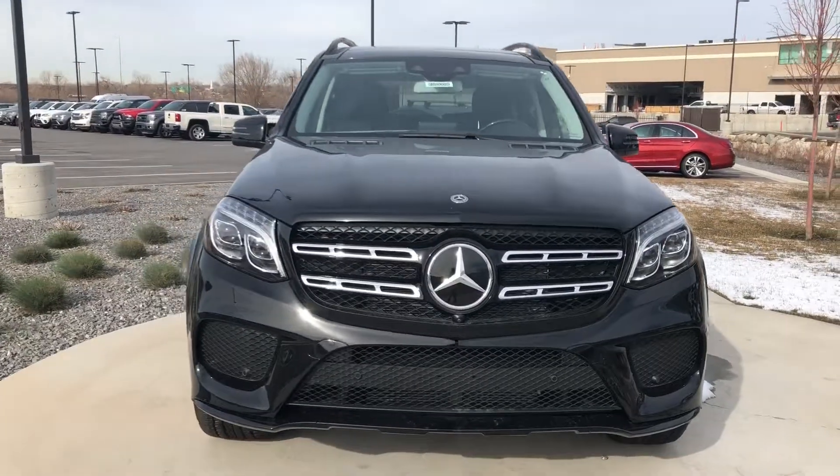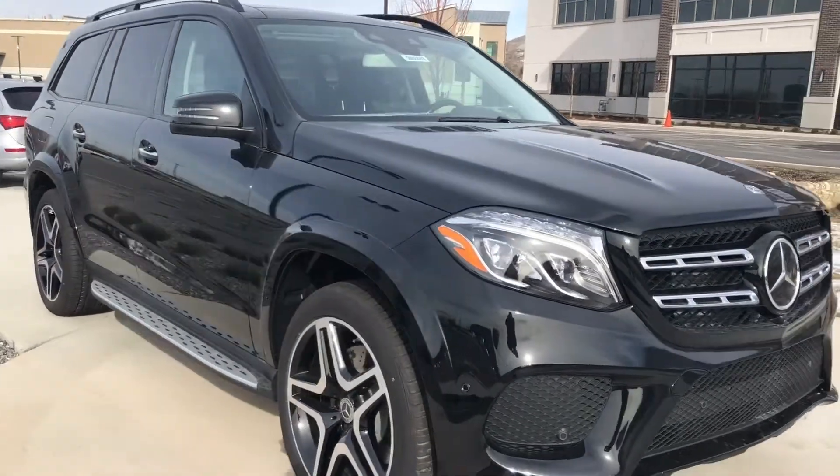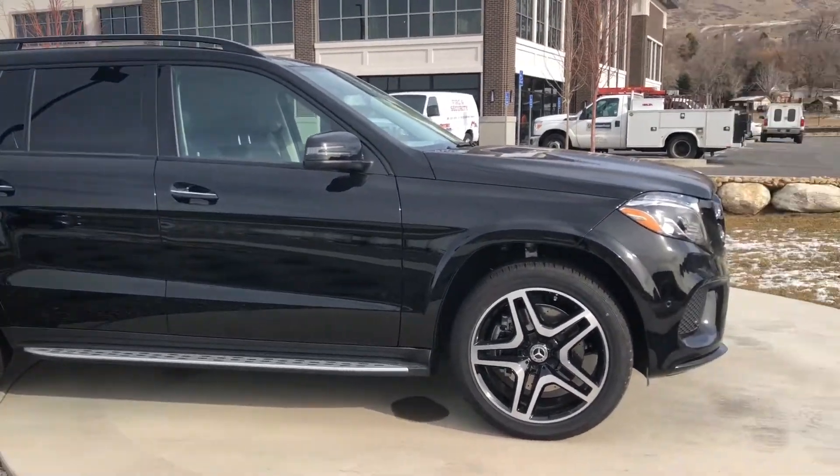Hi there Julia, it's Rossi from Mercedes-Benz of Farmington. Thank you so much for your inquiry. Here we have our 2018 GLS 550.